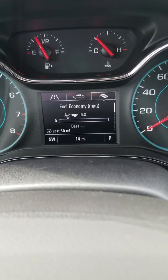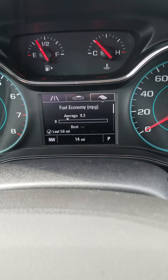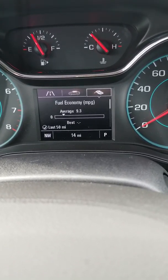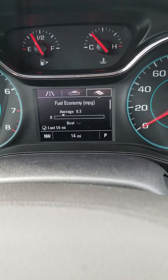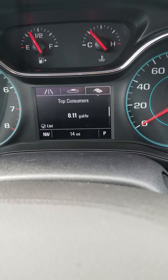There's also a fuel economy game feature. As you can see at the bottom left of the screen it says 'last 50 miles' — it records every 50 miles what your average fuel economy is, lists the best, and it's just a game to get yourself some better fuel economy.